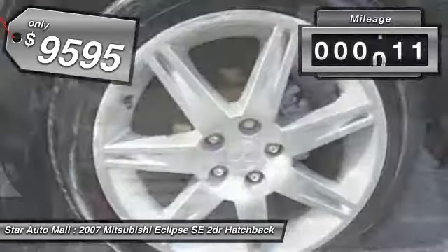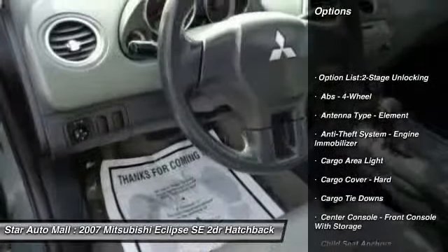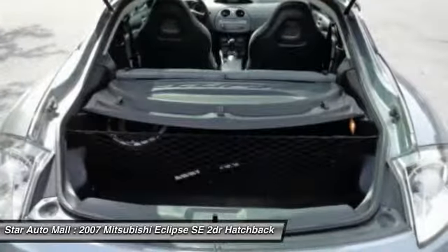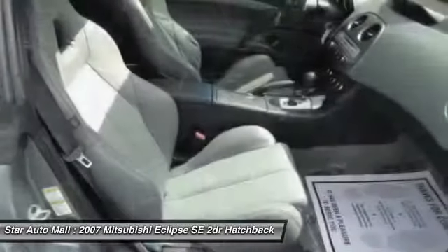This vehicle has less than 85,000 miles. Here are some of this vehicle's great options: front air conditioning, cruise control, AM-FM stereo radio, clock, power windows, compass, cargo area light, tachometer, daytime running lights, and remote trunk release.